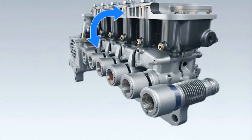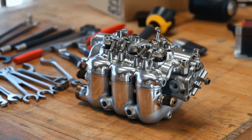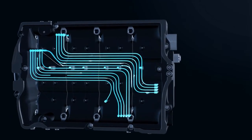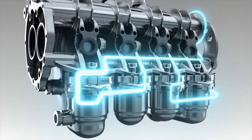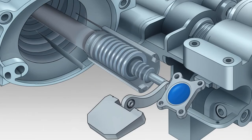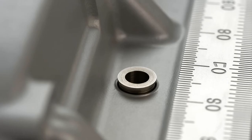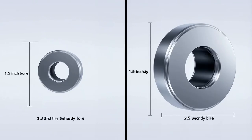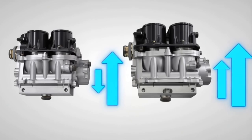The carburetor on the LT1 wasn't some simple mixing device. The Rochester Quadrajet was the most sophisticated fuel metering system ever created without electronics. It had 12 separate fuel circuits, each precisely calibrated for different operating conditions: idle circuit, transition circuit, main metering circuit, power enrichment circuit, accelerator pump circuit, and secondary circuits that only activated under heavy throttle. The Quadrajet used a tiny primary bore, which created incredible fuel atomization at low speeds while still flowing enough air for high RPM power. Most carburetors compromise between low speed efficiency and high speed power. The Quadrajet didn't compromise.